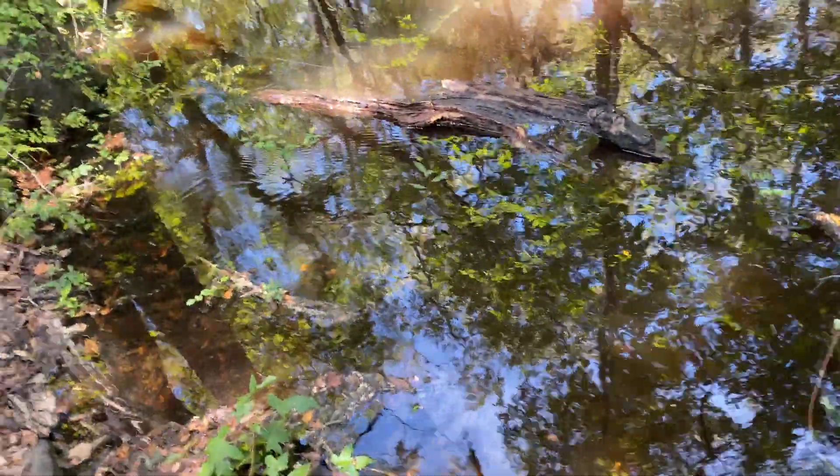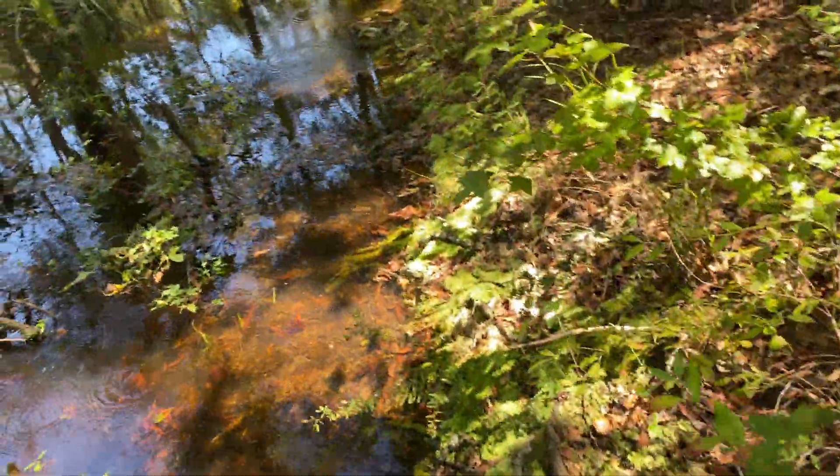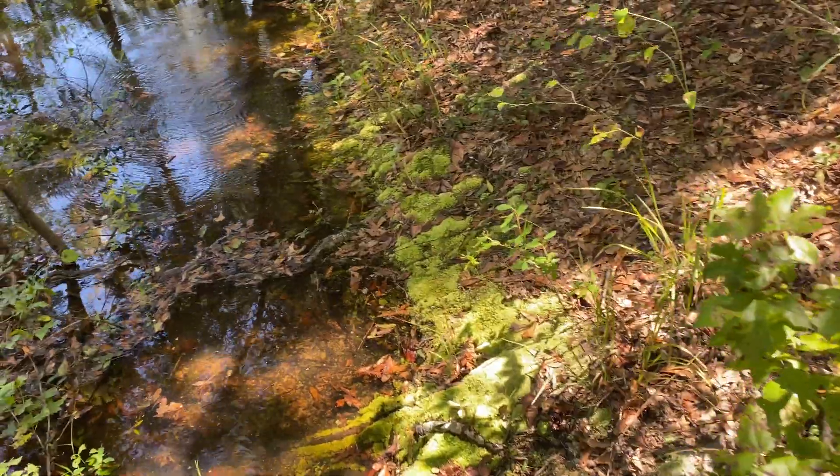I'm going to take it back and see if we can get it to survive. This is right where I'm walking along the edge of the river. I wish it was in better shape.